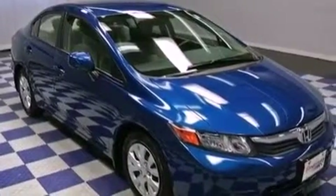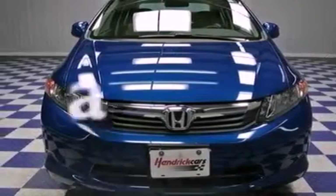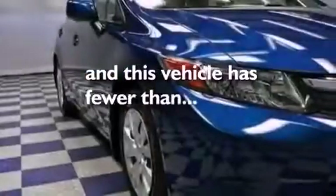Features include cruise control, full power accessories, a keyless entry system, a CD player, and this vehicle has fewer than 1,000 miles on the odometer.